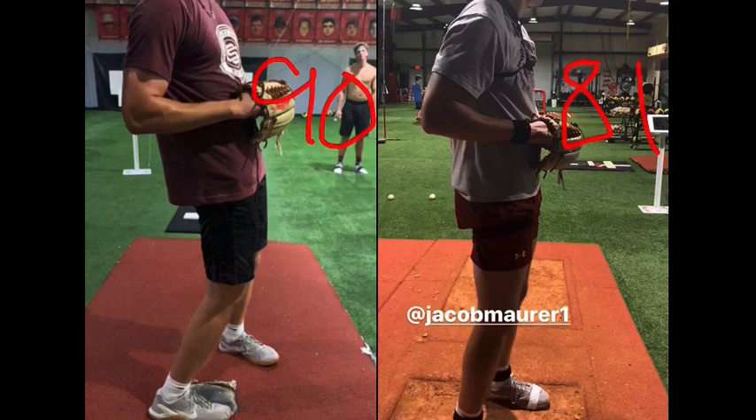He needs to keep making gains athletically because if he wants to get to, say, 95, he'll need to continue building on this foundation.